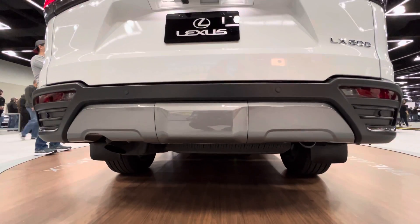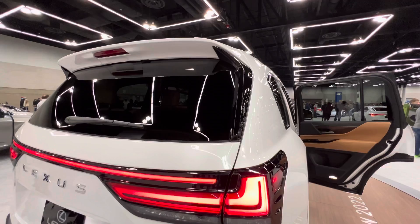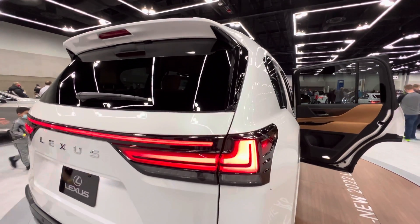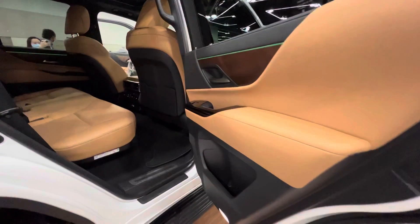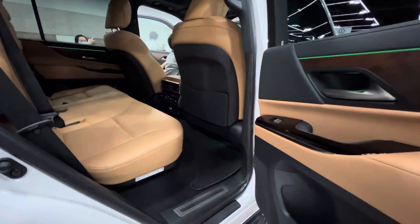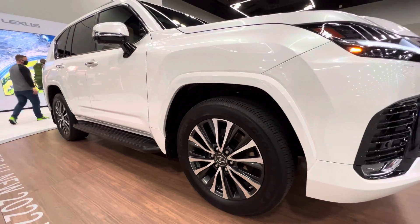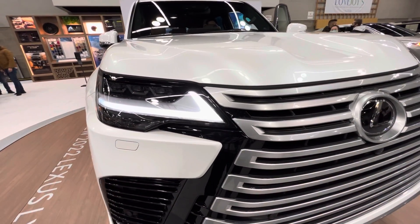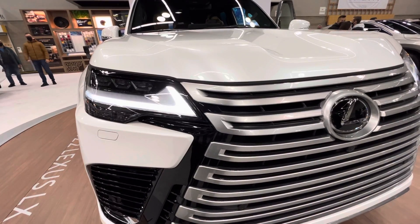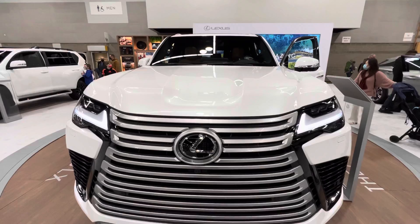This new LX 600 is equipped with Lexus Safety System 2.5, which includes hill start assist control, trailer sway control, intuitive parking assist with rear cross traffic braking, blind spot monitoring with rear cross traffic alert, and Lexus Safety Connect. You also get triple-beam LED headlights and LED daytime running lights.